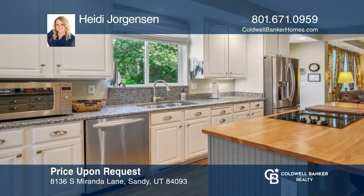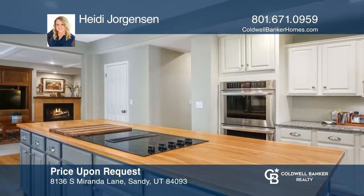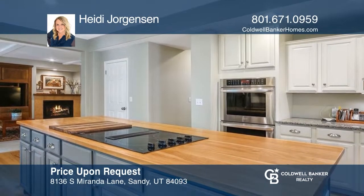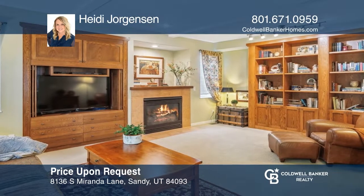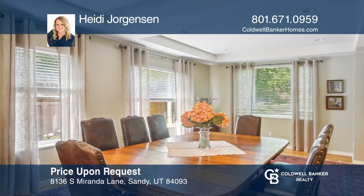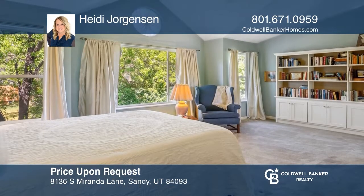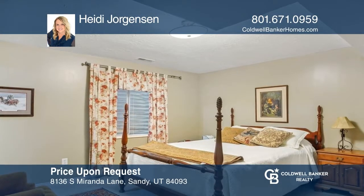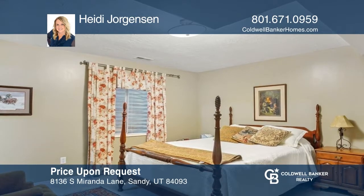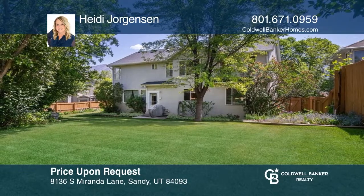This East Sandy five bedroom, three and one half bath stunner has been meticulously maintained. This home has an open floor plan and a bright updated kitchen with a custom eight foot island and double ovens. The primary suite has a large bedroom and bathroom with double sinks and a separate tub and shower. The basement has two large storage rooms, two more bedrooms, a full bath, and a large family room. To see it yourself, schedule a tour with Heidi Jorgensen.